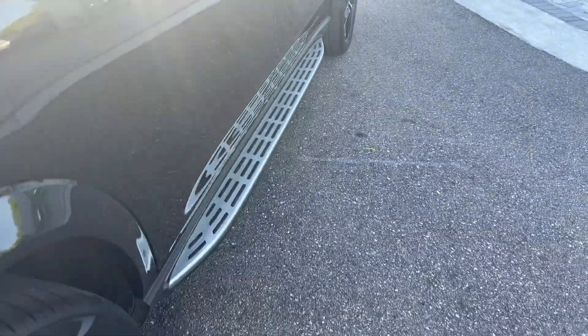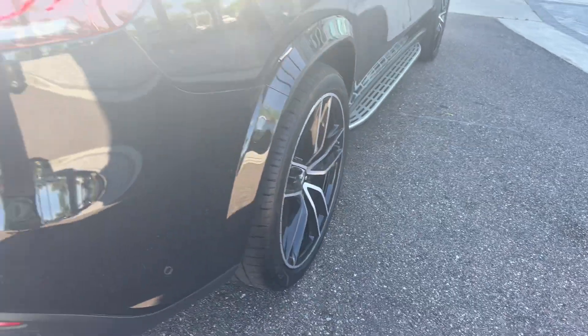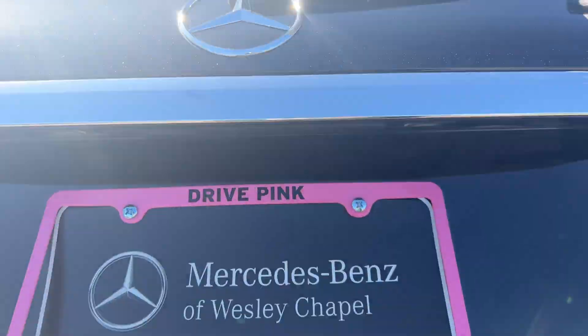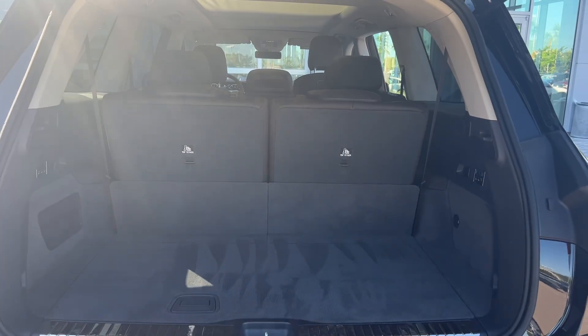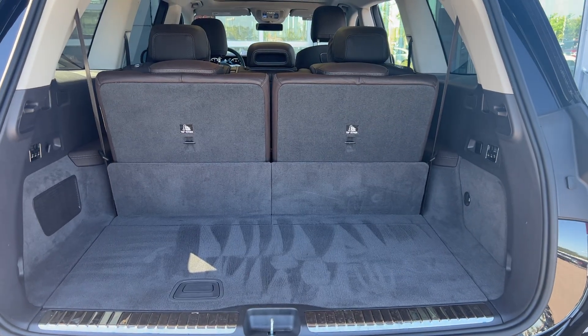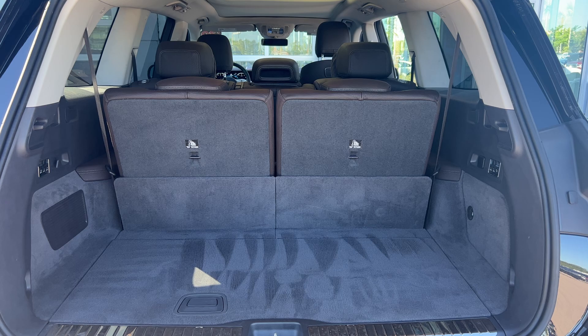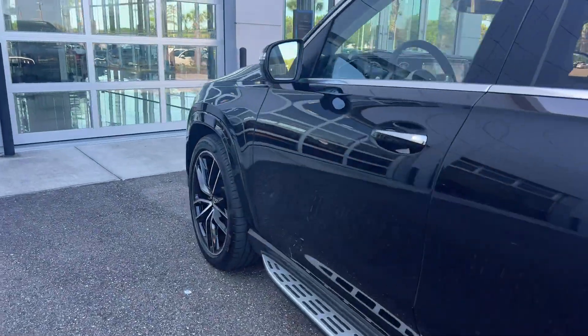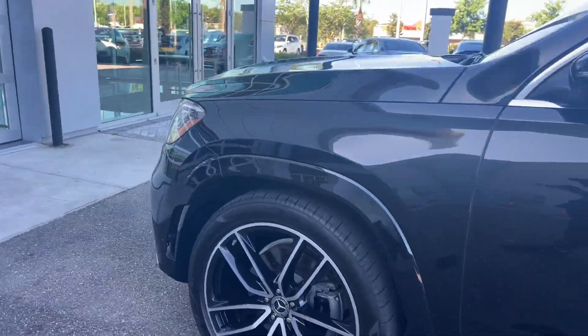Running boards, black aluminum wheels, backup sensors, backup camera, and power tailgate. There's a look at the storage on the third-row seats — those seats fold down for additional storage. This vehicle is powered by a four-liter V8 engine, so it's got power.